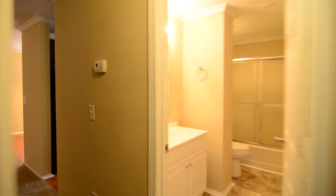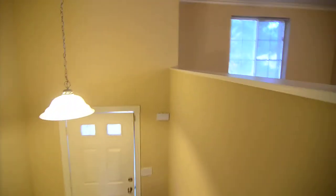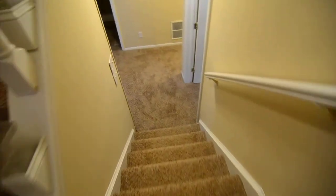You can see the closet there. You have your second upstairs bedroom, which has some closet organizers. You have hardwoods in that entryway as well.